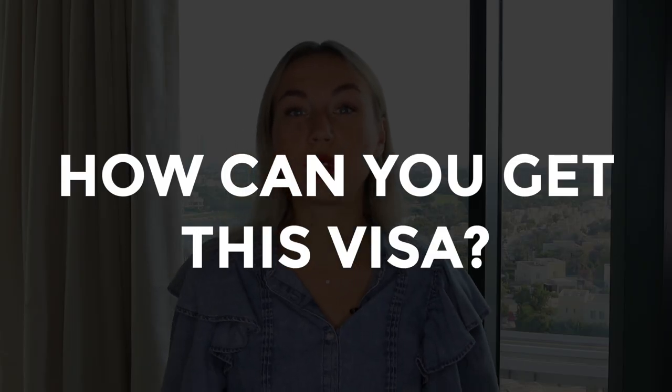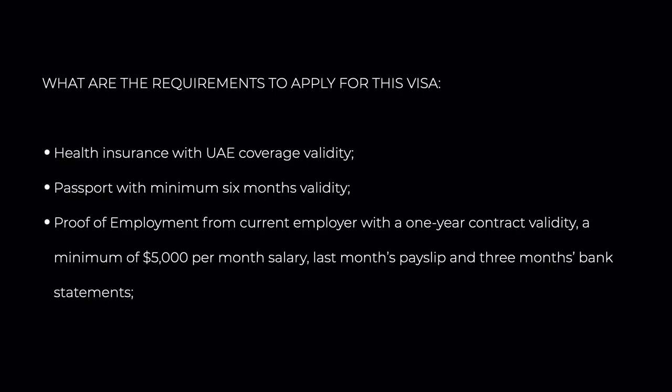So how can you get this remote work visa? This visa costs $287. You need to have health insurance with UAE coverage, a passport with minimum 6 months' validity, proof of employment from your current employer with a 1-year contract validity, a minimum salary of $5,000 per month, last month's payslip, and 3-month bank statements.